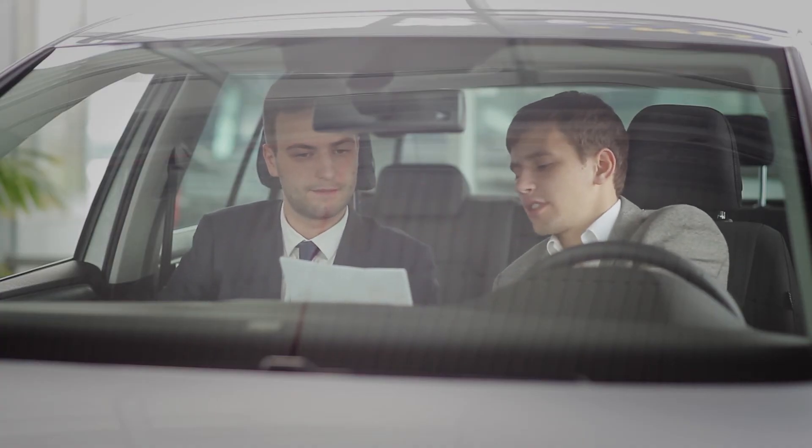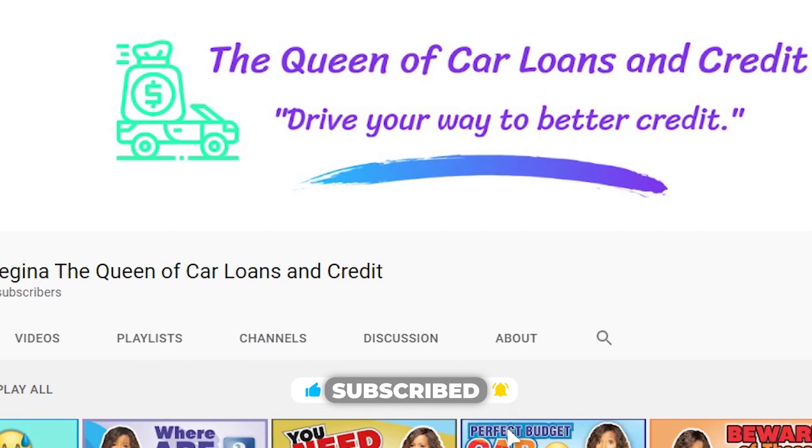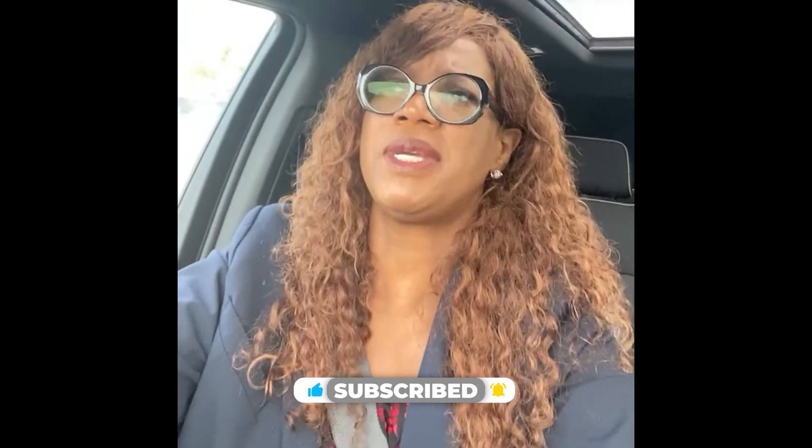I hope this video helped you, whether you're leasing or buying a car. I'm just sharing information and knowledge. If this was helpful, share the video, like it, and leave comments below, because you might know someone who's in the market. Subscribe to my YouTube page — Regina Eileen Woodard — or follow me on Instagram. Have a good day, thank you!